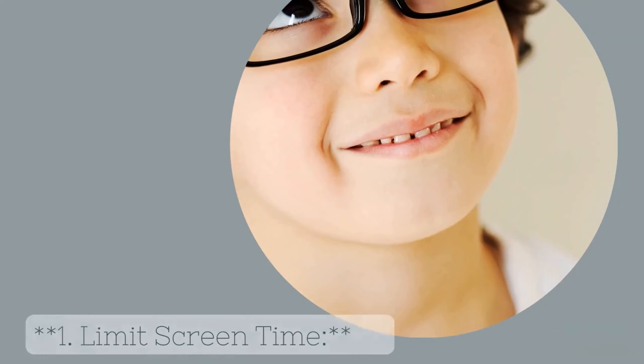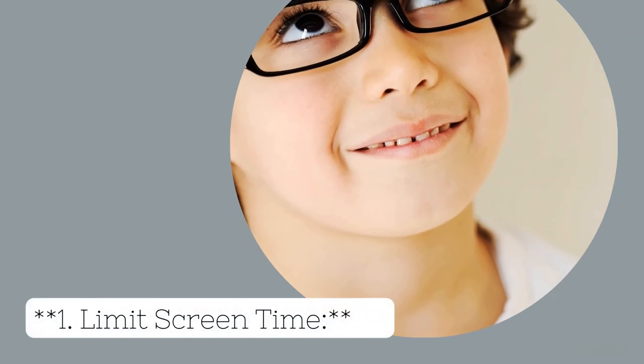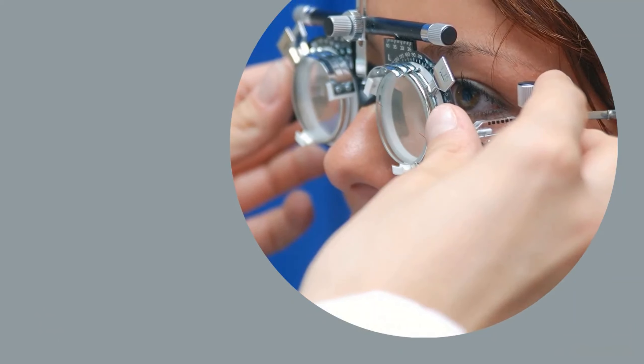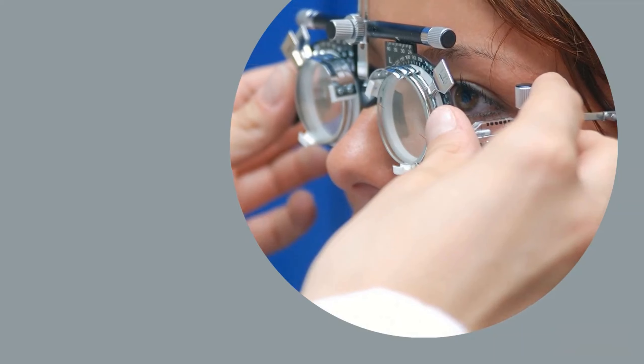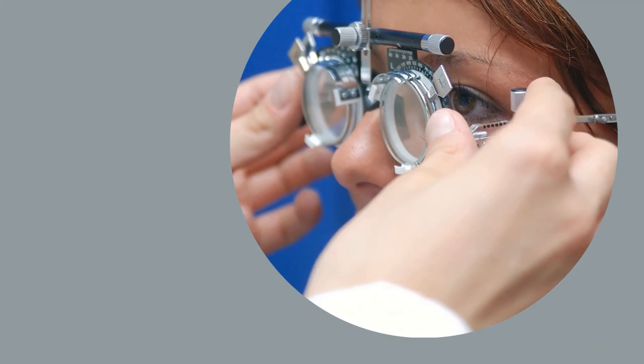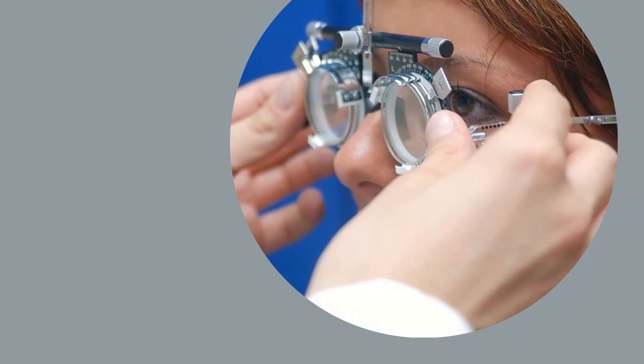Tip 1: Limit Screen Time. Excessive screen time, whether it's from computers, tablets, or smartphones, can lead to digital eye strain. Set reasonable limits on your child's screen time, and encourage breaks to rest their eyes every 20 to 30 minutes.